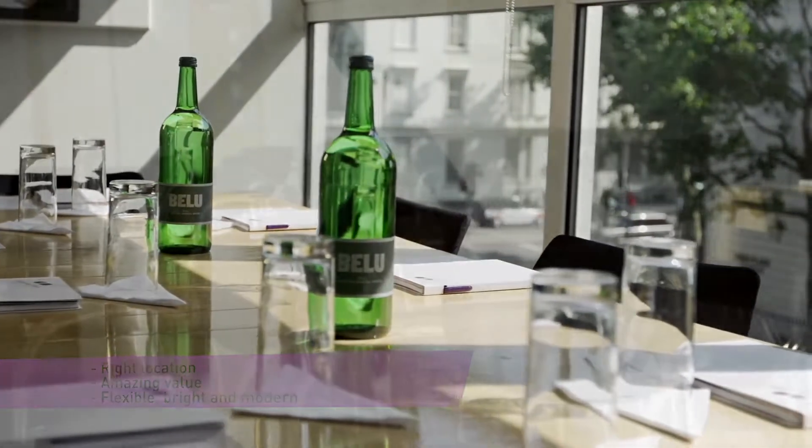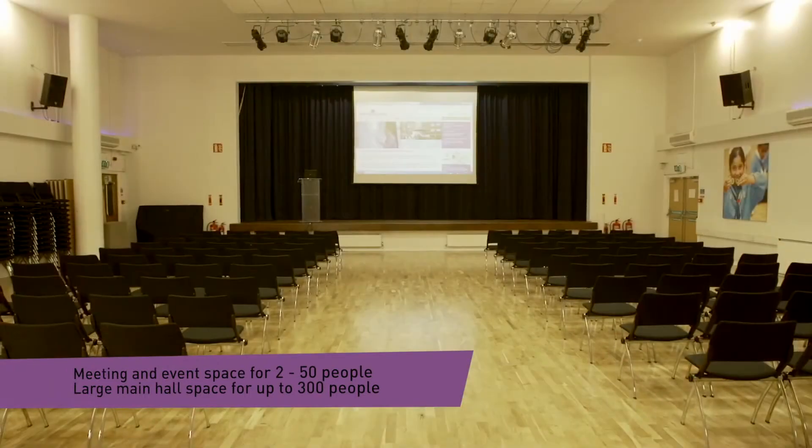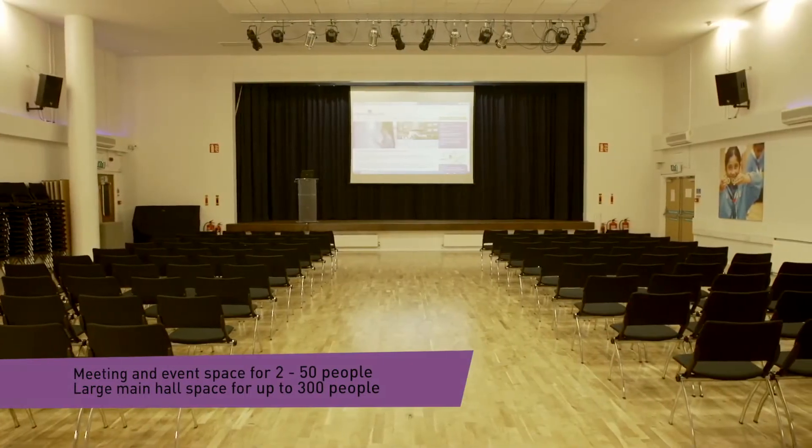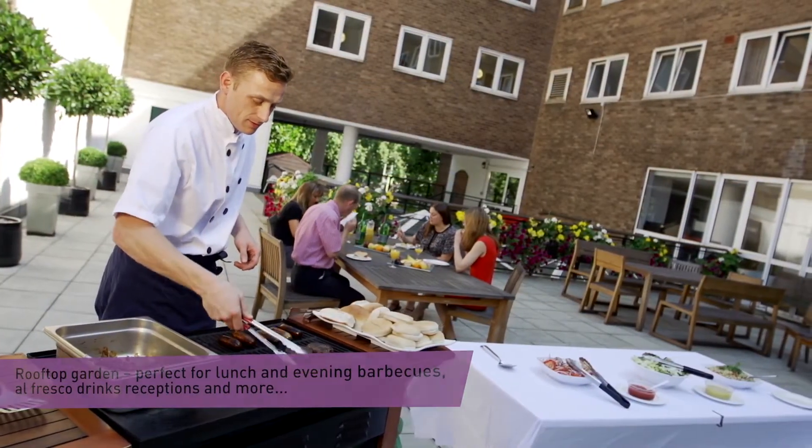We offer a selection of meeting rooms for between two to fifty people, a main hall with space for up to three hundred people and a rooftop garden. So whatever your event, you can adapt our space to your needs.